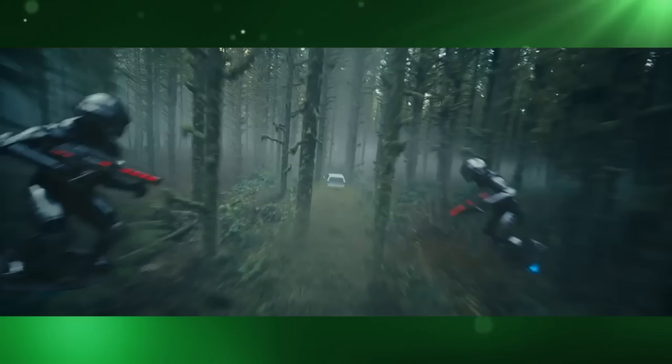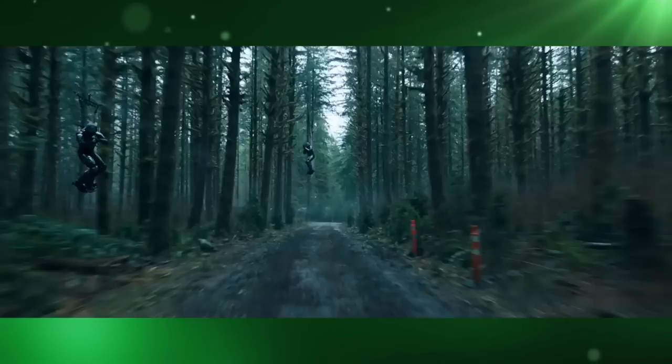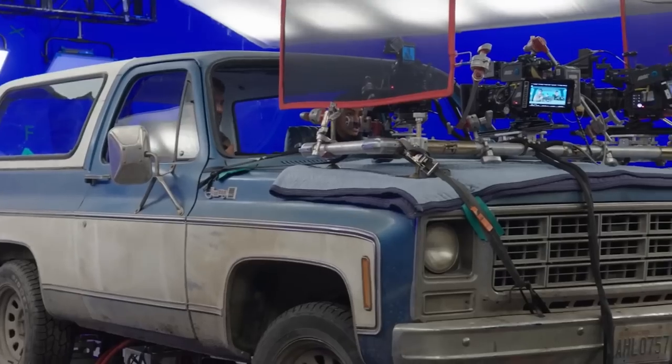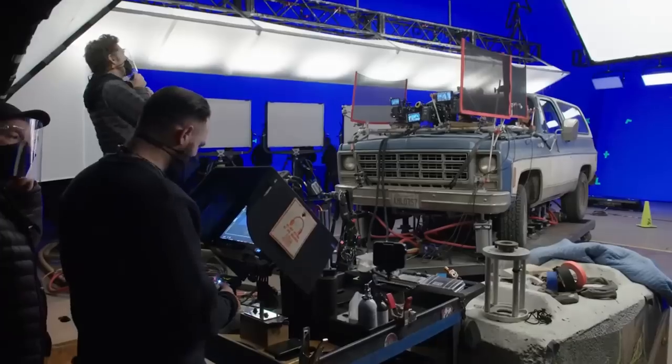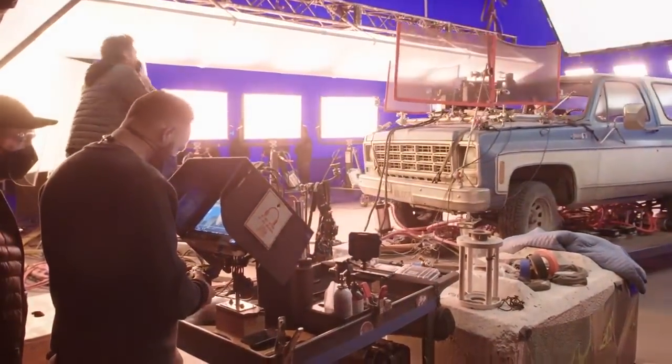The Time Soldier surfers were also CG, as was the car door. In fact, the car the actors were filmed in was never even driven in the forest at all — it was actually all filmed on a set with the car on a rig and in front of blue screens.